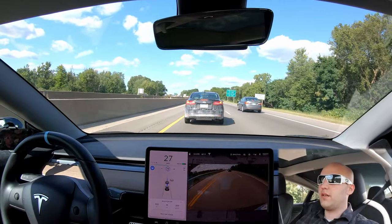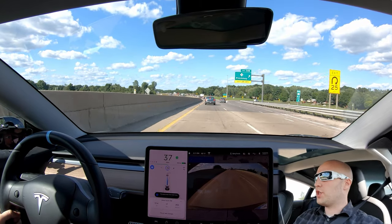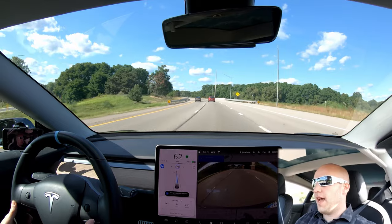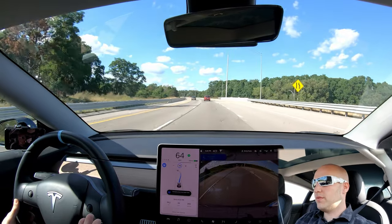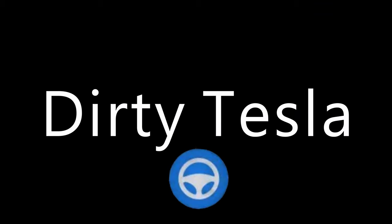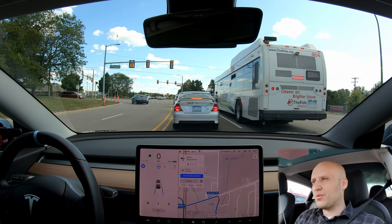Oh, really quick stop there — okay, that was a little scary. Another pretty quick stop here. It's gonna try to change lanes and there's a semi coming up — okay, don't do that. What? No, what? Why are you doing that? That's not a lane, that's not a lane. Okay, what is going on?